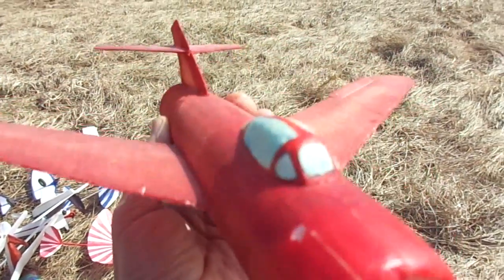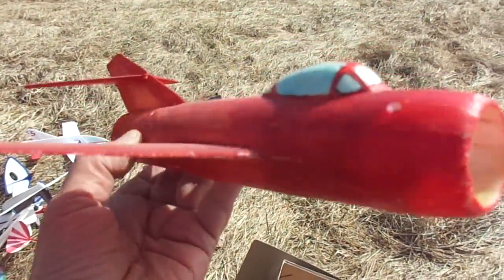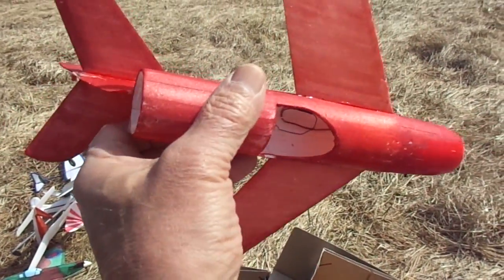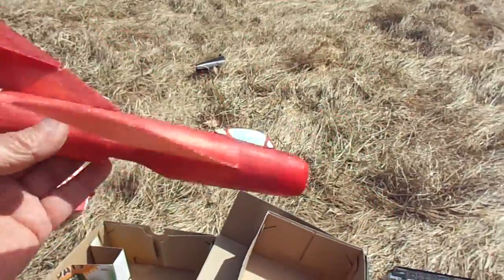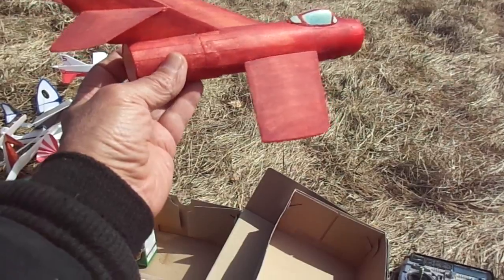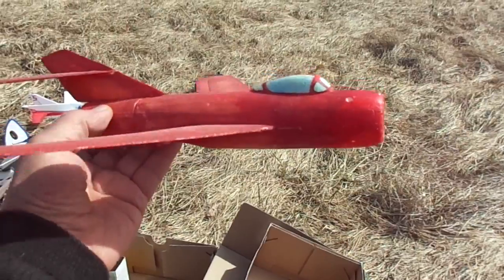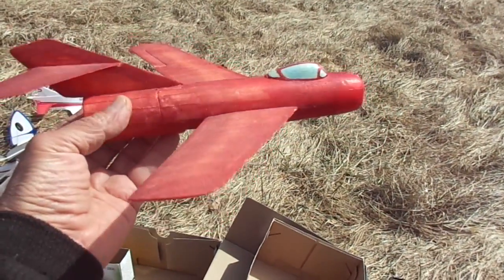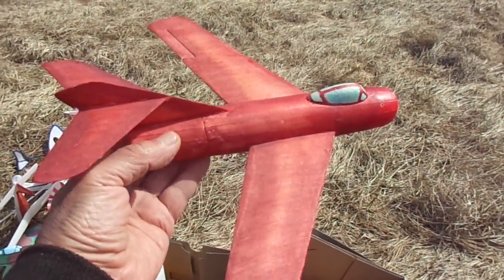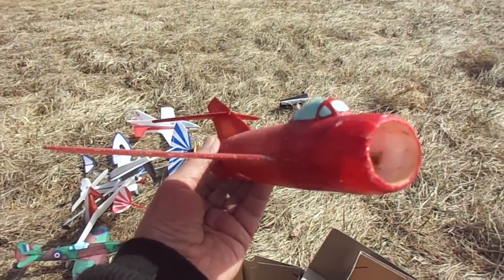Before we fly it here today with this new 7mm motor to see how it goes, I've put together a little montage of flying clips from when it had the original 615 motor. These shots are from last summer. After you take a look at those, we'll come back and see how the improvements worked out — if they did.